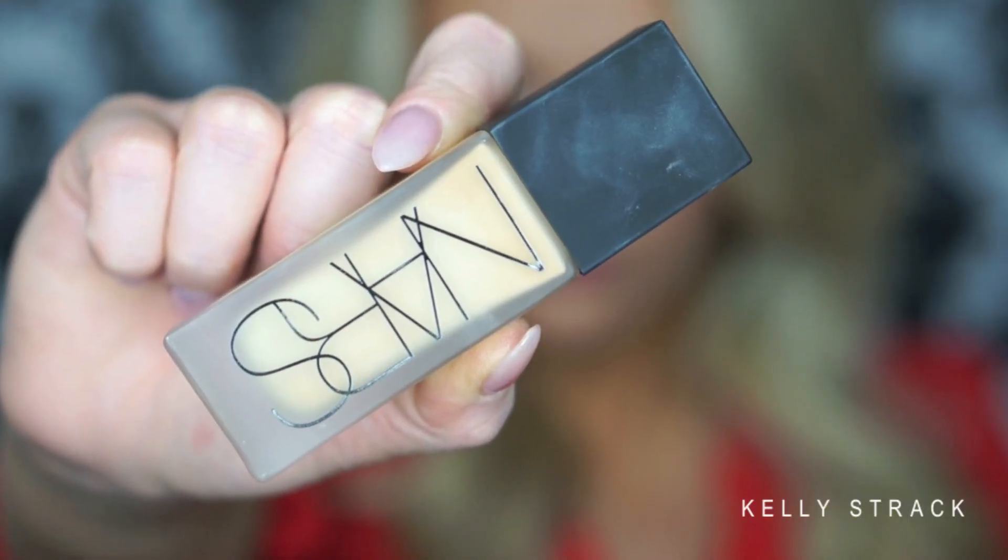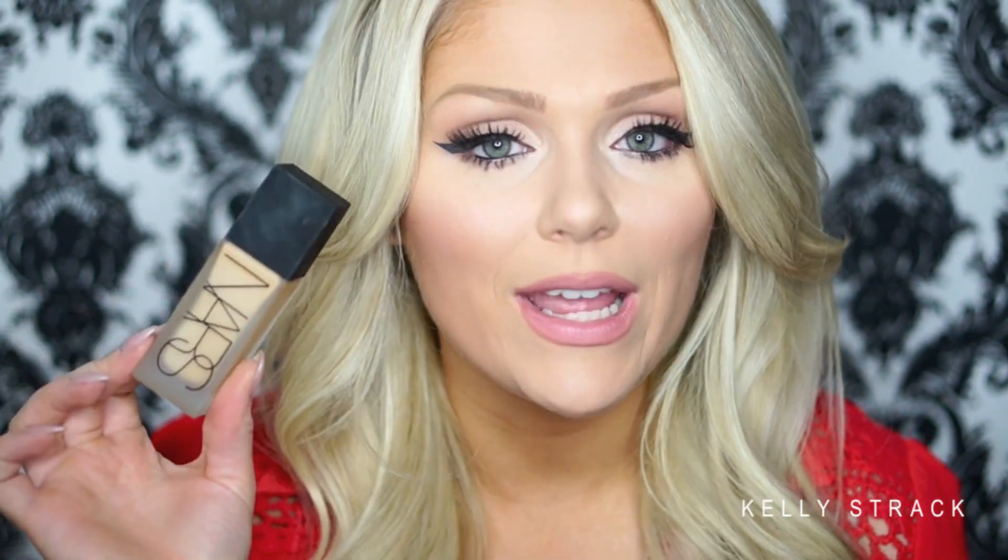Next is the NARS All Day Luminous Weightless Foundation — I just did a full first impressions on this, which I'll link below. I really like this despite a lot of people with dry skin not liking it. I have it in Stromboli Medium 3. It fills the niche of a full coverage, long lasting foundation that's not matte — it has a glowy sheen and a natural finish. The only downside is that it is really expensive.